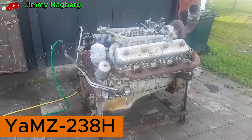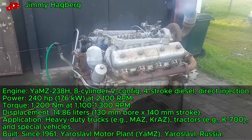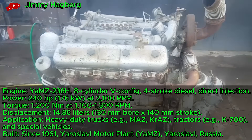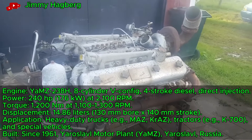Yamzy 238H, a Russian V-8 diesel engine, starts at a heavy machinery site after maintenance. This 14.86-liter engine delivers 240 horsepower and 1,200 newton-meters of torque. It powers trucks and tractors across the former Soviet region since the 1960s.